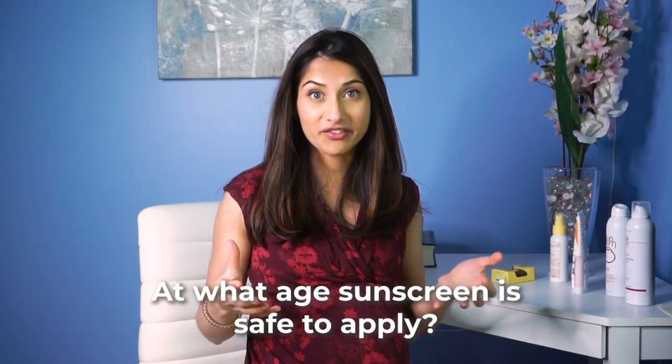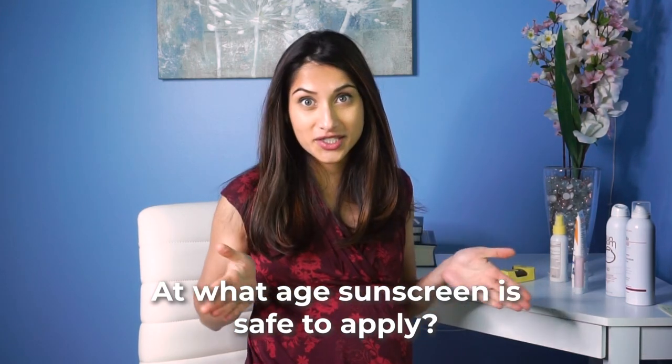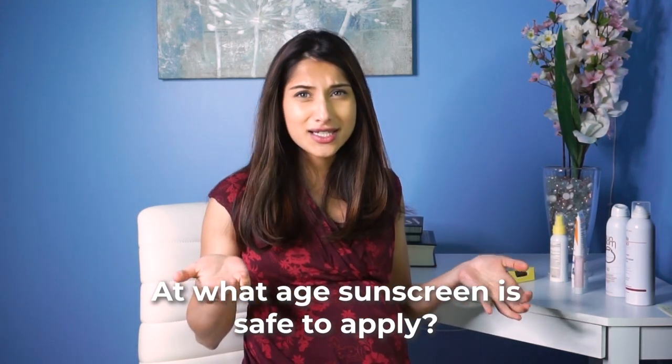So first of all, let's talk about sunscreen and what age is it safe from. Typically we say that you can apply sunscreen after six months of age, and that's not to say that sunscreen is toxic before six months of age. It's just that we don't really have studies on babies six months and younger.